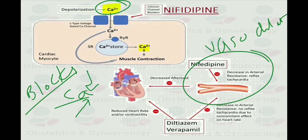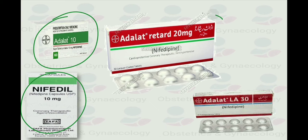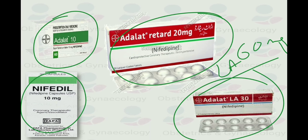Nifedipine comes in different brands and formulations, such as a 10 mg tablet, an adult retard 20 mg tablet, and an adult LA 60 mg formulation. The initial dose is 30 to 60 mg orally once a day. Maintenance dose is 30 to 90 mg orally once a day. The maximum dose is up to 120 mg per day.